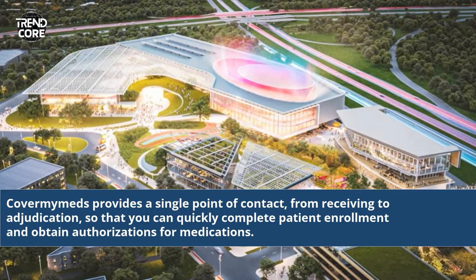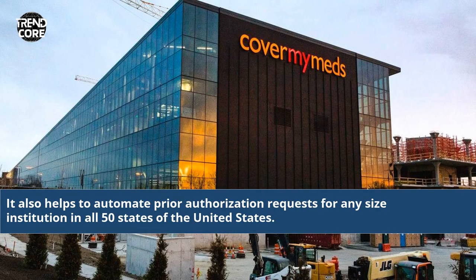CoverMyMeds provides a single point of contact, from receiving to adjudication, so that you can quickly complete patient enrollment and obtain authorizations for medications. It also helps to automate prior authorization requests for any size institution in all 50 states of the United States.